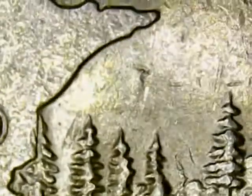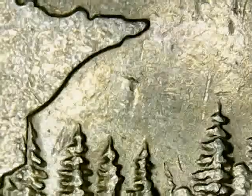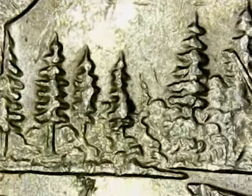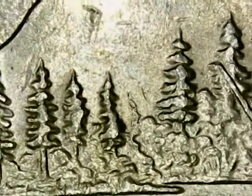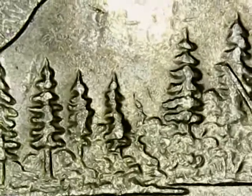We find the tree that lines up with the top right of the state outline of Minnesota. And then we notice that in the gap between this tree and the tree to the right of it, there is a very noticeable extra tree. This is a double die because it contains extra design elements that were not intended to be on the coin.